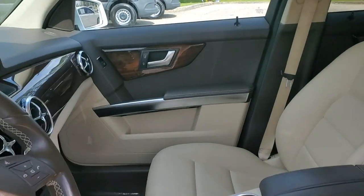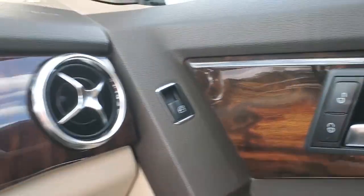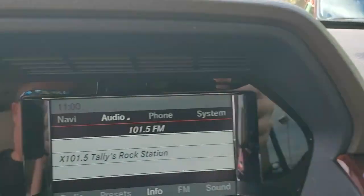Get the quality and luxury you've been waiting for in this exceptional GLK Class. Our team will give you an outstanding test drive experience. Stop in today.